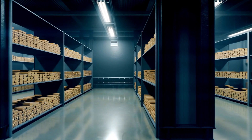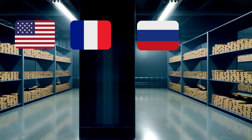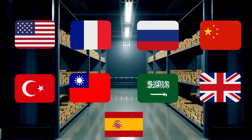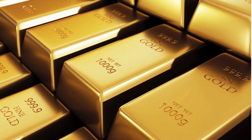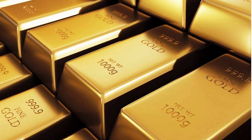Some countries store their gold at home. These include the USA, France, Russia, China, Turkey, Taiwan, Saudi Arabia, Great Britain, and Spain. The main characteristic of these countries is that they have enough space to store their gold at home and in safe conditions.